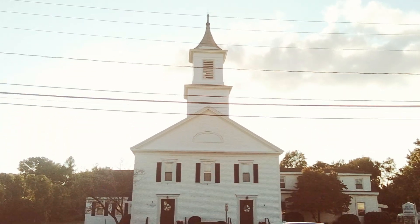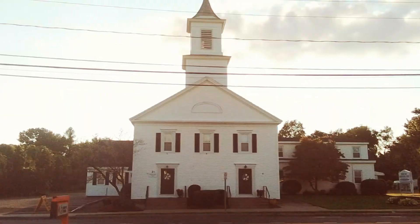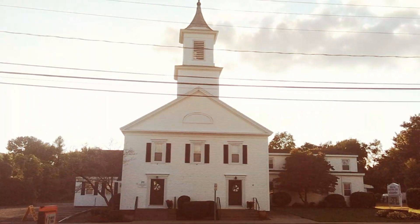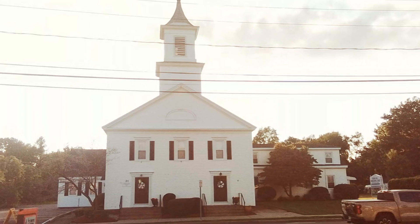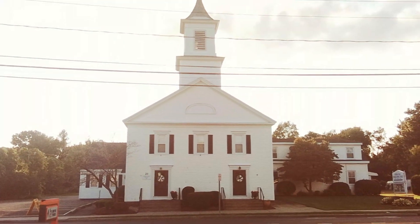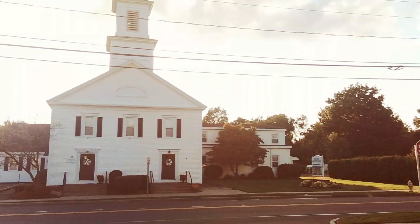This church building is from 1835. They had a first edition of this church, probably in the same location, probably here right from the beginning until 1835, and decided to build a bigger one. This is a pretty big Congregational Church for an 1835 church.